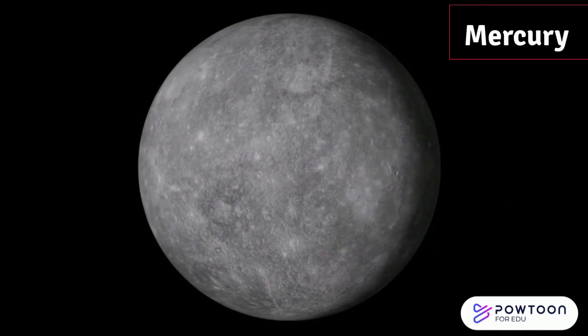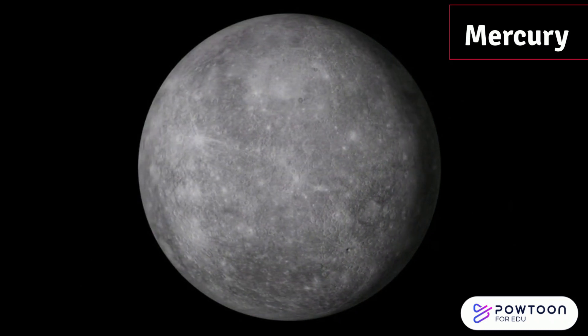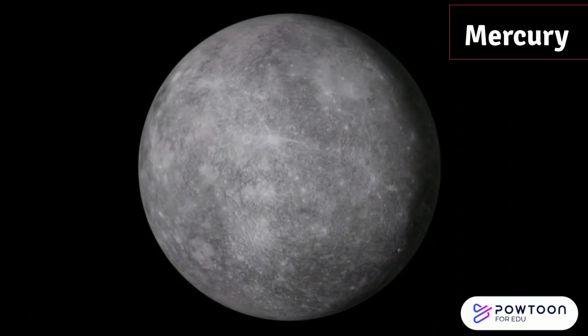Mercury is the closest planet to the sun. It's super speedy, racing around the sun in just 88 days.